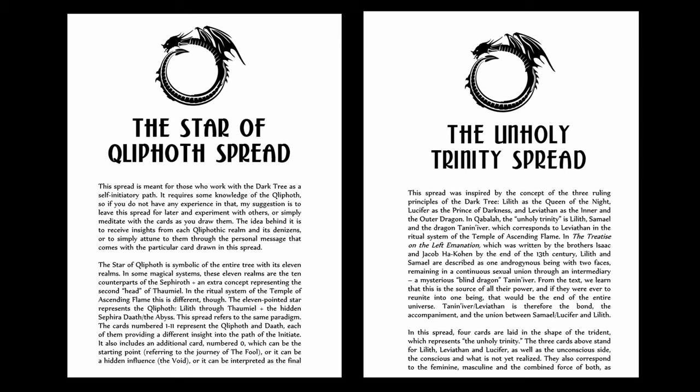I have also included two completely new spreads, dedicated to those who work with, or are at least familiar with, the Tree of Qliphoth and the ritual system presented in my other books. One is called the Unholy Trinity Spread, and refers to the union of Lilith, Lucifer, and Leviathan. The other is called the Star of Qliphoth Spread, and the idea for it is derived from working with the entire Dark Tree.